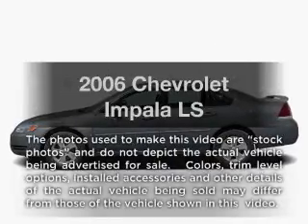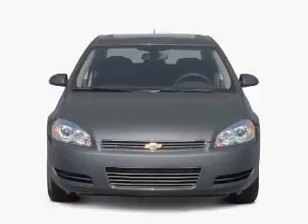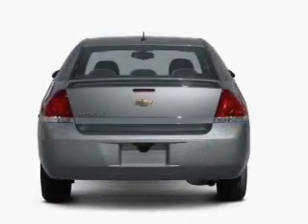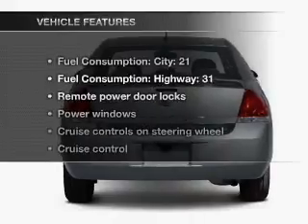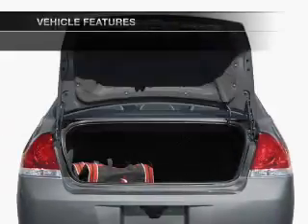Imagine yourself in this 2006 Chevrolet Impala. This is the set of wheels you've been looking for, with a solid 6-cylinder engine that responds smoothly to its automatic transmission. And with these notable features, you won't want to miss out on the opportunity to own this amazing ride.